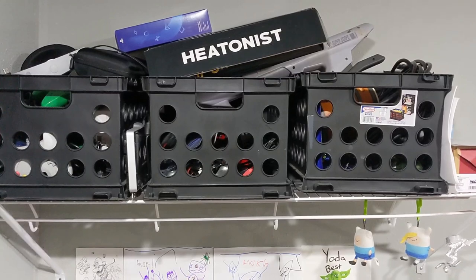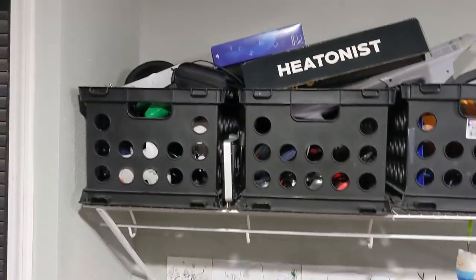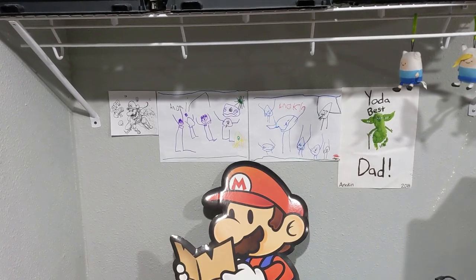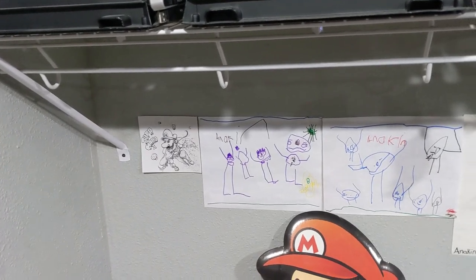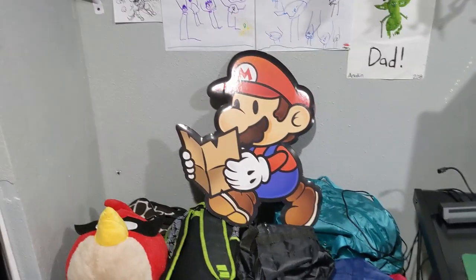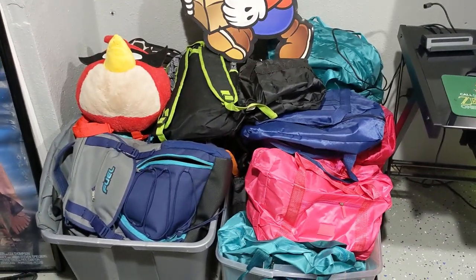This mess up here is all my extra cords, controllers and stuff — I need a better organization system; right now I just throw them in there. These are drawings from my son, and this one over here is a drawing from an Instagrammer who threw it in with a package he sent me, which is really cool. We also have a cardboard cutout advertisement for Paper Mario.